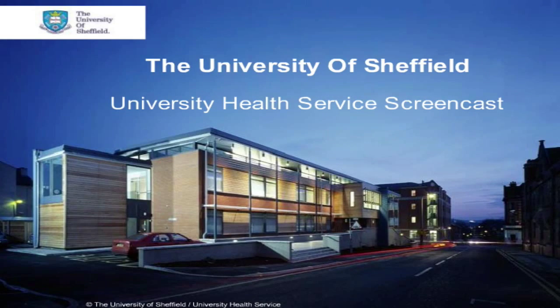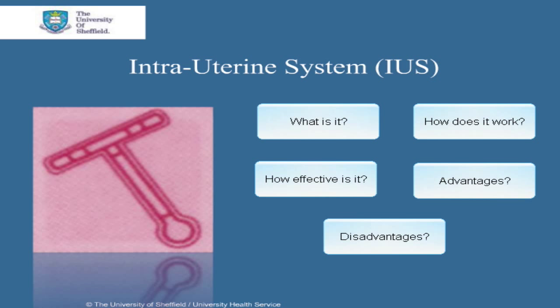This is a University of Sheffield Health Service screencast. Welcome to this screencast on the contraceptive method called the intrauterine system. We'll cover what it is, how it works, how effective it is, and its advantages and disadvantages. The intrauterine system is a member of a group called the Long-Acting Reversible Contraceptives, or LARCs for short. We'll cover the general features of LARCs first, and then go on to talk specifically about the intrauterine system thereafter.